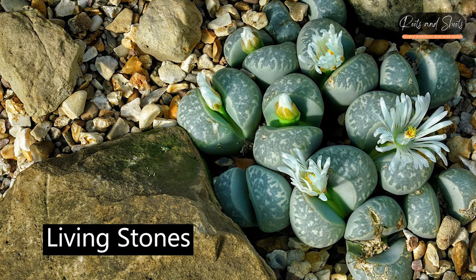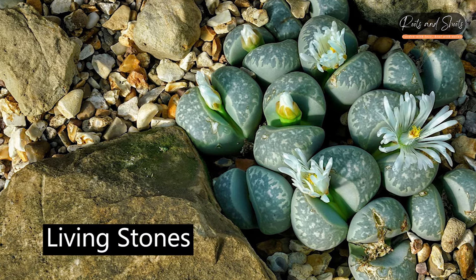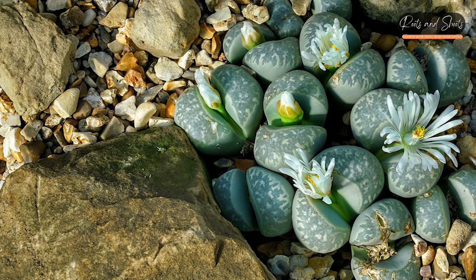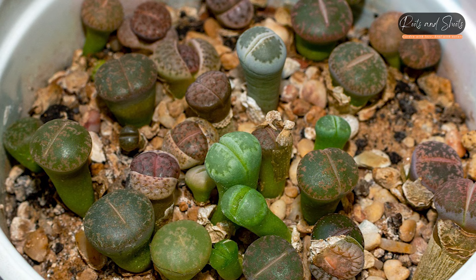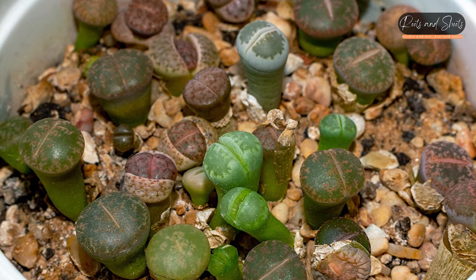Living Stones (Lithops spp.): Also known as stone plants or pebble plants, they have a unique appearance resembling small rocks, which helps them blend in with their arid surroundings.